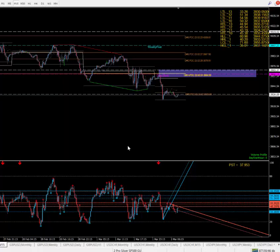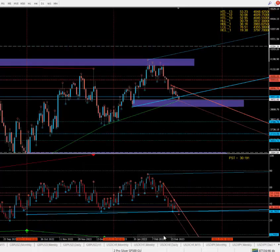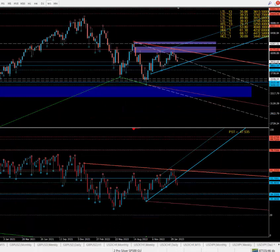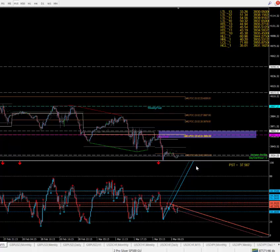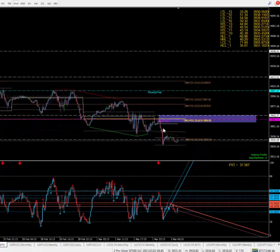On the weekly we've got the 53 zone which is 4048 — mark that in there as well. If the market is a buyer and we start breaking out, you know where we're going — that's going to be the target. And this is your daily zone there.